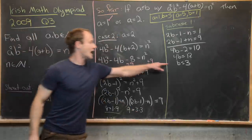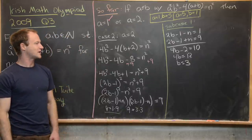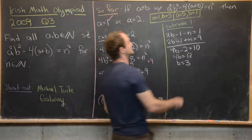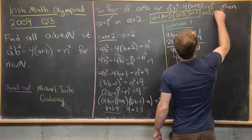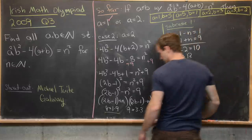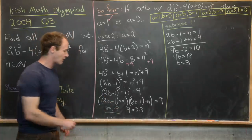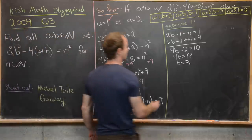So we get the solution a equals 2, b equals 3, and its symmetric copy a equals 3, b equals 2. Now we have one more subcase to check: splitting 9 as 3 times 3.